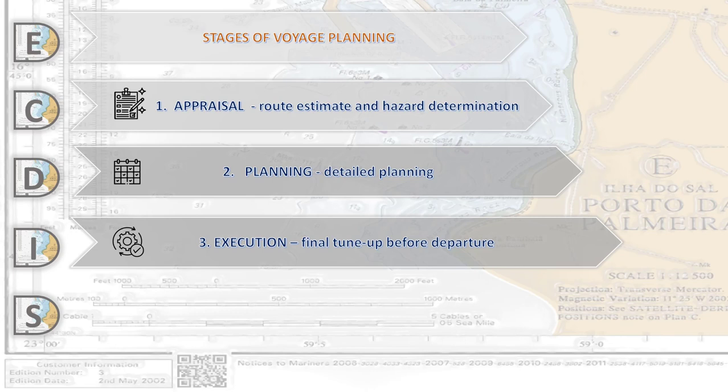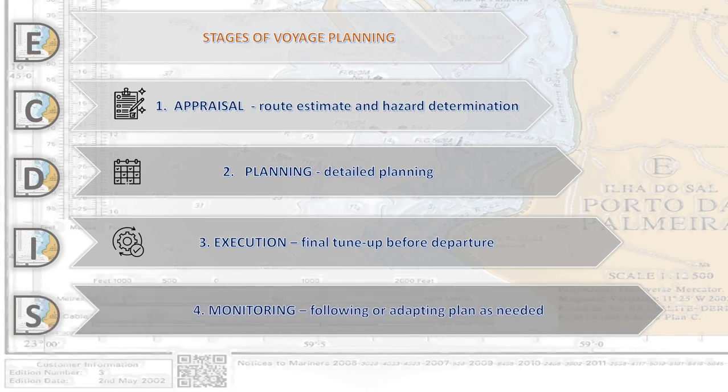Stage number four is the Monitoring stage. At this stage, we are following and adapting the plan which we have developed. We need to make a verification of position relative to hazards, dangers, and the plan track.